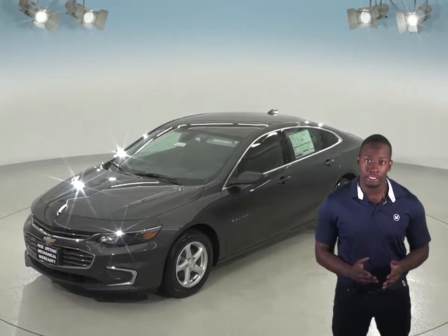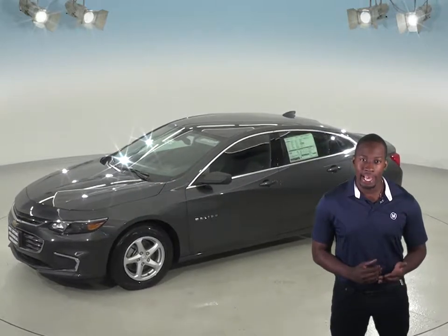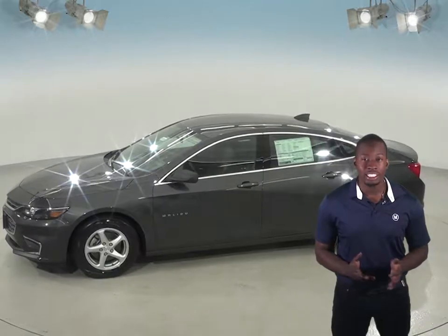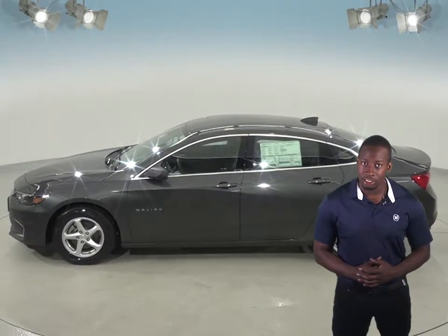In heavy traffic or at stoplights, the Malibu's 1.5 turbo engine automatically turns off when the vehicle is stopped, saving fuel and reducing pollution. The engine is automatically restarted when the driver gets ready to move again. The Ford Fusion does not offer an automatic engine start-stop system.